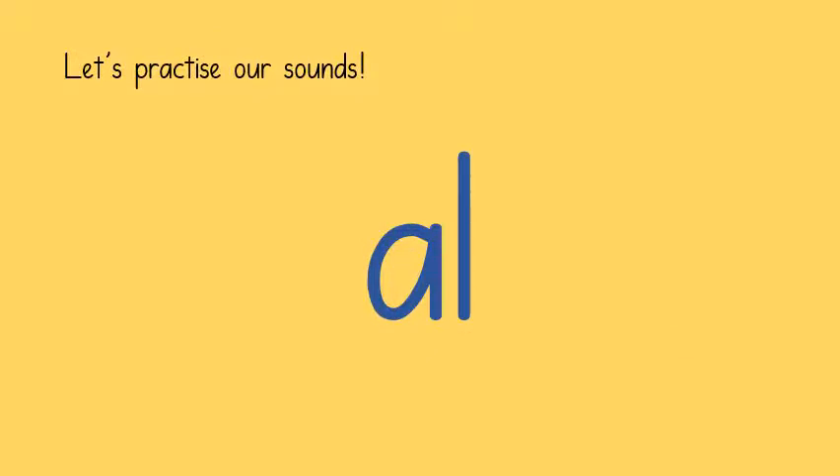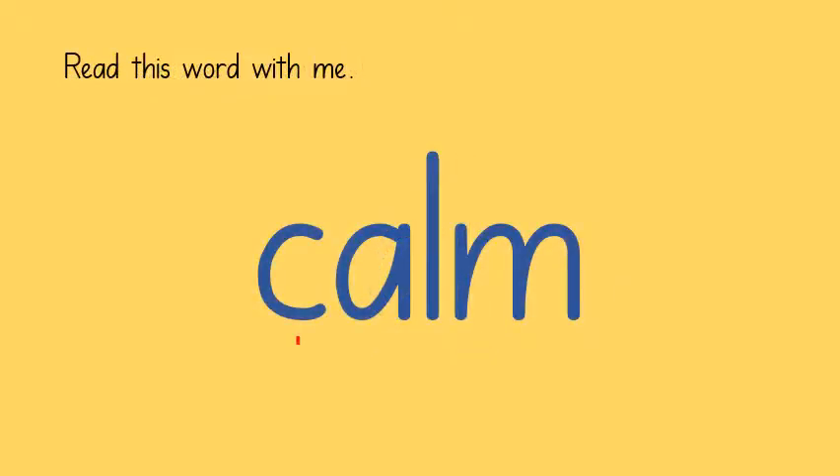We know that this digraph — two letters that make one sound — can be read as 'all' when it's at the end of words. However, sometimes it can also be read as 'aah'.